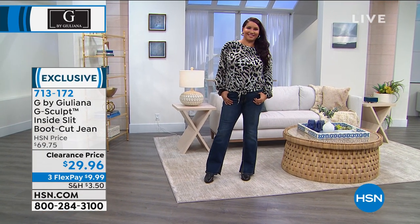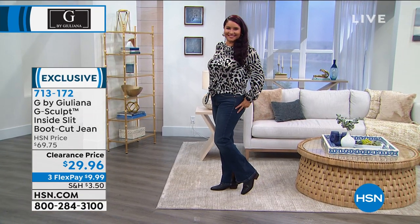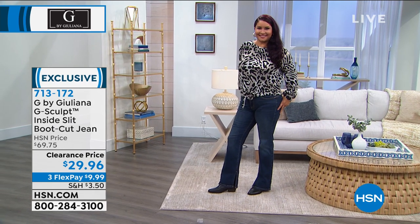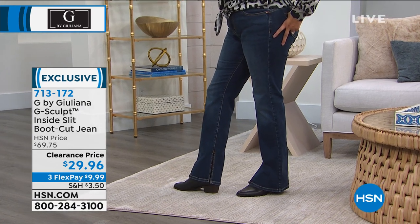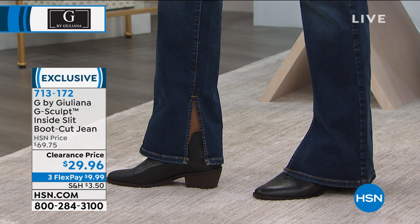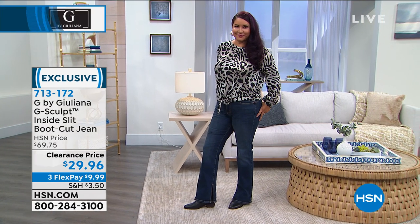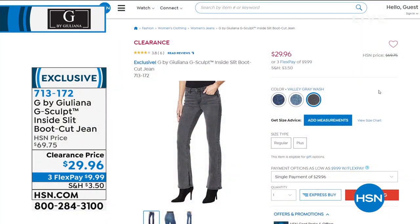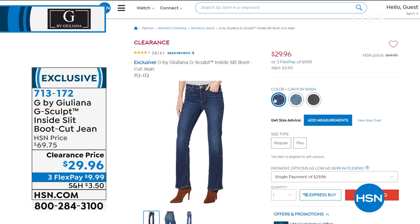Annette, is this not the best deal on a bootcut jean? It's $29.96. Look how amazing Annette looks in these, but there's a surprise. These are uber chic because look at the little slit on the inside — very subtle, very sexy. What we love about the G-Sculpt is there's an inner workings to this denim jean. It's going to support you where you need to be supported, give you nice long lean lines. It sculpts everything on your body. It's exclusive to us here at HSN and it's going to be coming up at the biggest and best value Juliana has ever brought to us.